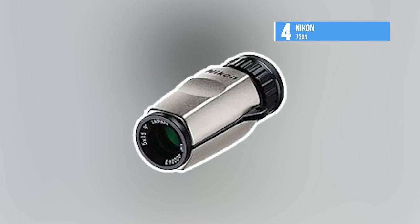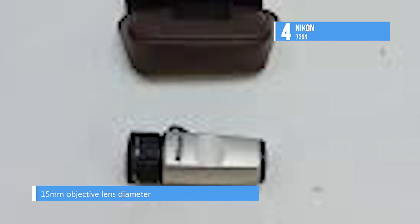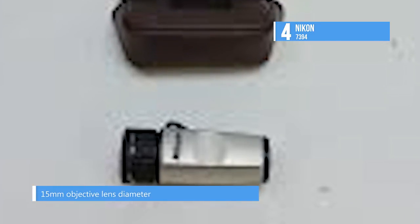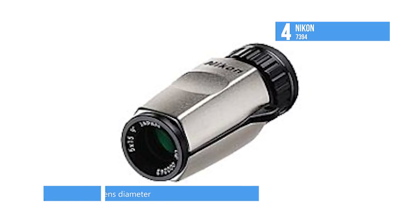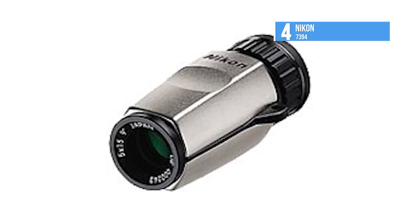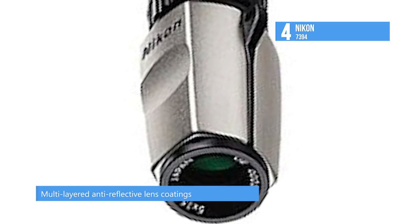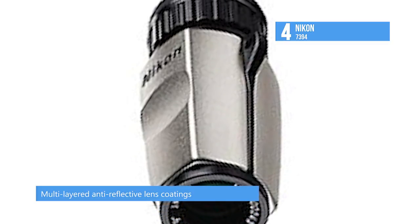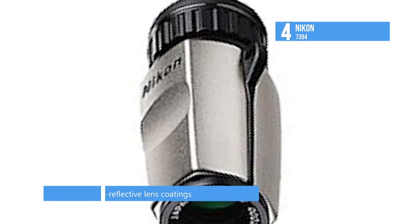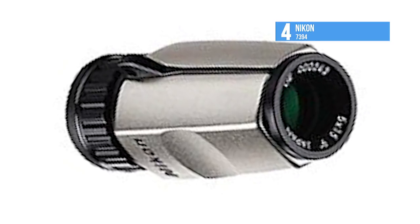The fourth position is secured by the Nikon 7394. The Nikon 5x15 high-grade monocular 7394 has multi-layered anti-reflective lens coatings for enhanced brightness in all lighting conditions. It is under three inches and perfect for any pocket or purse. The Nikon high-grade ultra-wide monocular can focus up to 18 feet away, with 15.8 millimeter eye relief that allows use by eyeglass wearers.